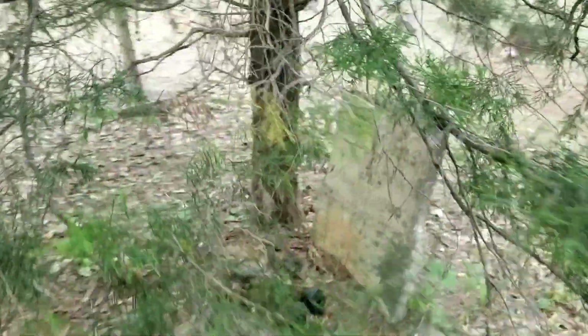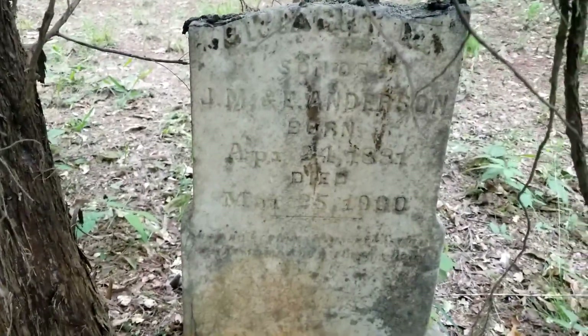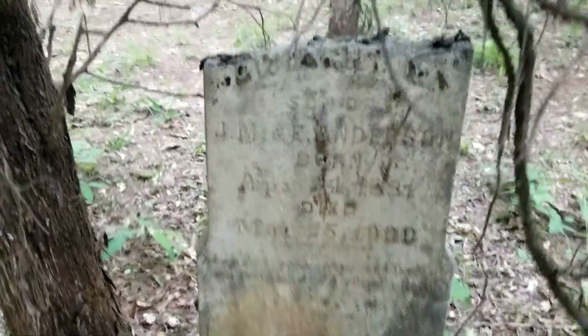That one actually has a pretty creepy teddy bear laying there. Born in 1881 — J.M. and E. Anderson — died in 1900. Man, that rain came in fast, guys.